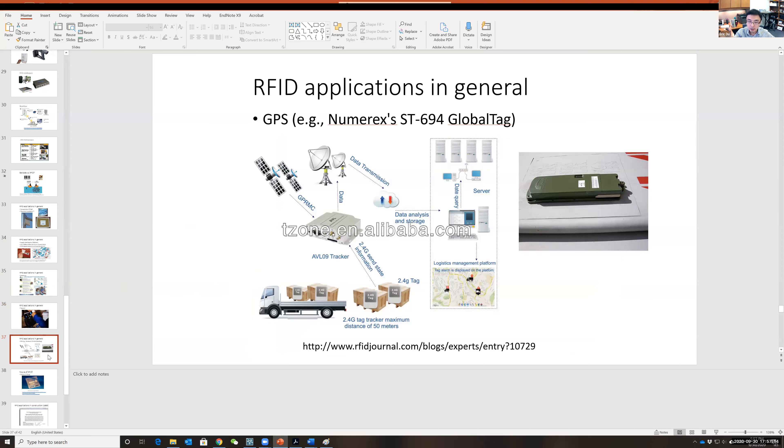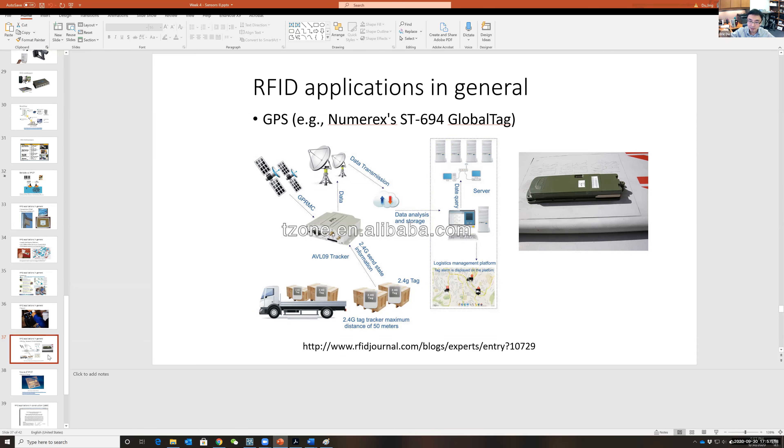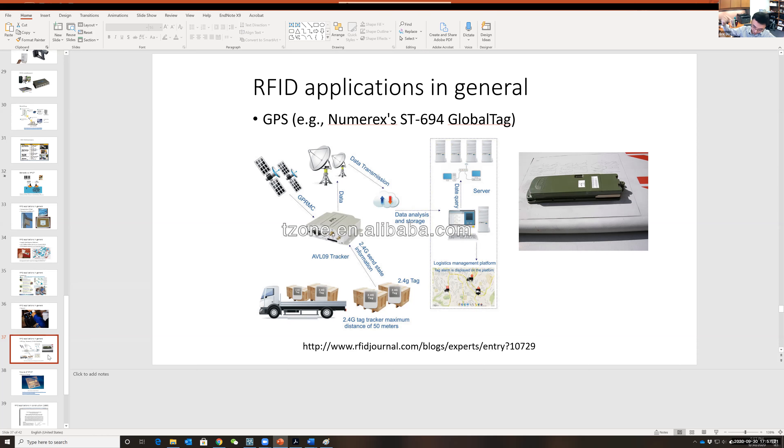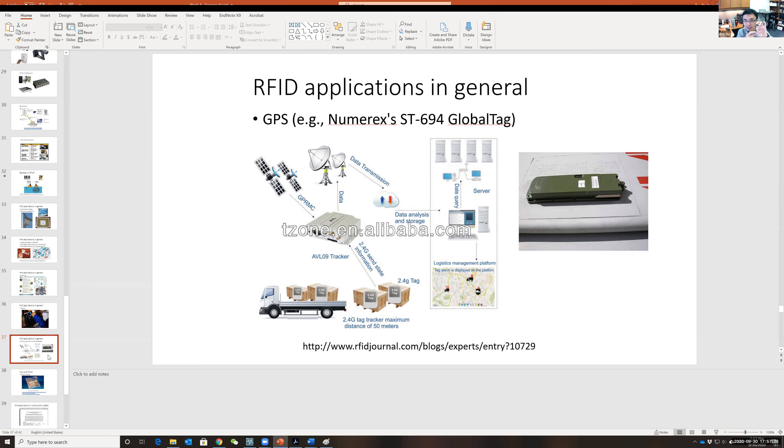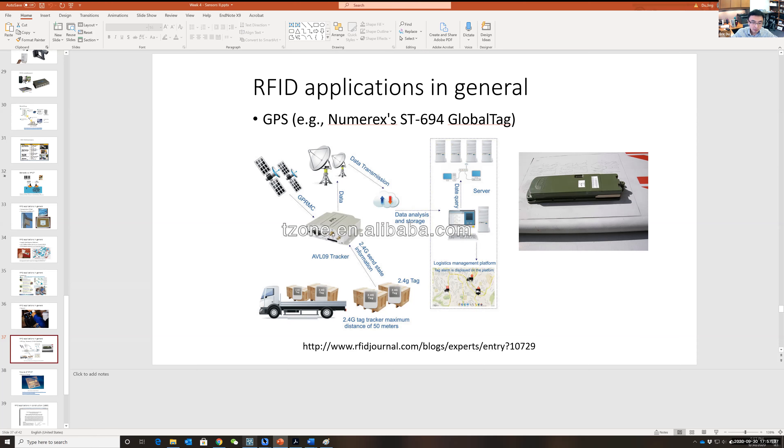RFID can also be used as a GPS system. An RFID tag can become a receiver of GPS signals from satellites — imagine a small GPS device tracking everything. So when that company says they're not tracking GPS, they may be lying, or perhaps they won't — but now it's technically possible. There's also a new smart method to triangulate position using RFID.